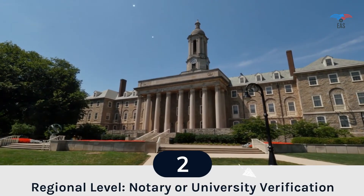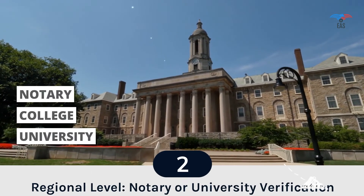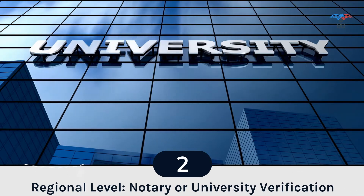Step 2: Regional Level Attestation. The Apostille process of the document starts at the Notary Office with the signature and stamp of an approved notary.